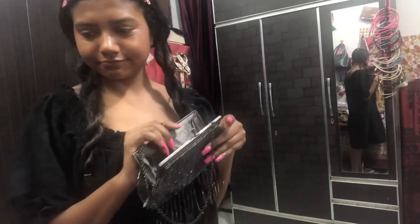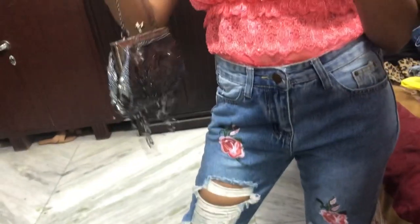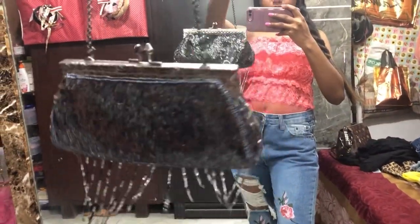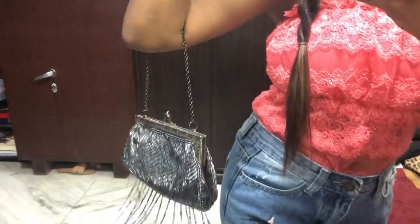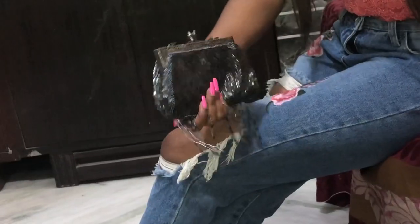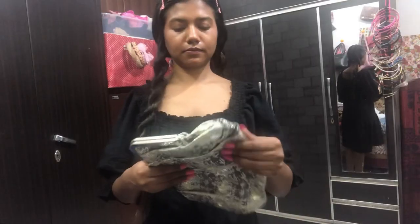The next item is a beautiful clutch — it's really small. I'm going to cut off all the dangling bits because a couple of them already broke, so it's definitely a thrifted piece. I have no problem with thrifting stuff! This is really, really cute and I got it for only 200 rupees.